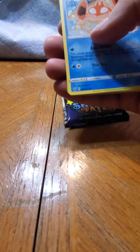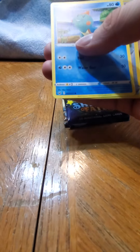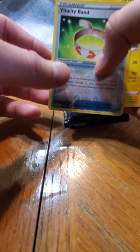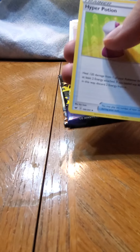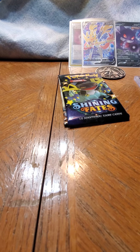I'll just run through it - Grumpig, Crabby, Rookidee, reverse Maractus, Bandette, Flapple, non-holographic Lanturn. Hyper Potion - there we go. Kingler - I don't think I have Kingler.